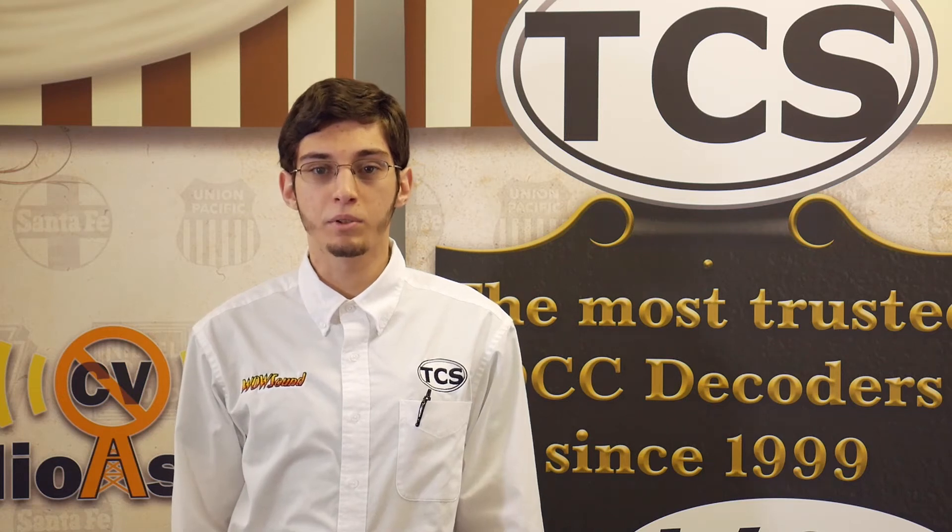Hello everyone, my name is Dan with Train Control Systems. In this video, we'll be covering Prototype Throttle Mode, an exclusive feature of TCS WowSound decoders.